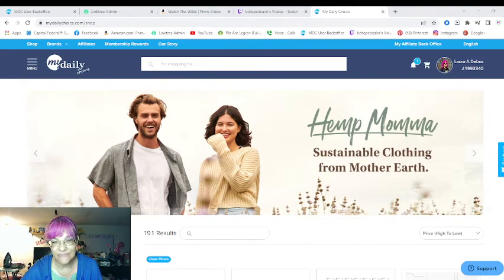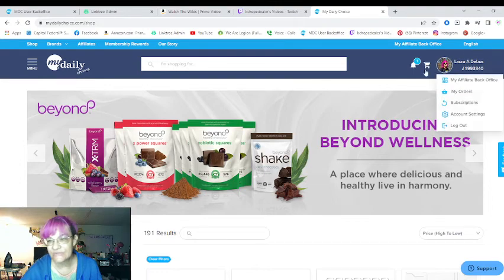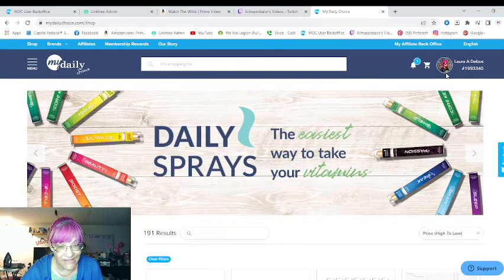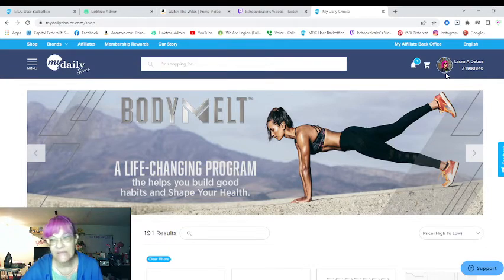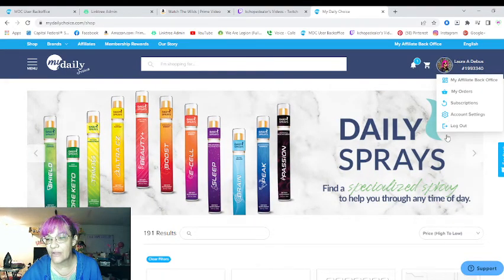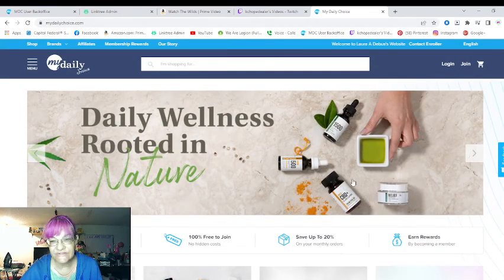Let me go over here to my page. This is me and my picture for my website. If you do not see that, then you are on the wrong page and you should contact me. You can also put my name in and it will help direct you to my page. I'm going to log out of my page really quickly.